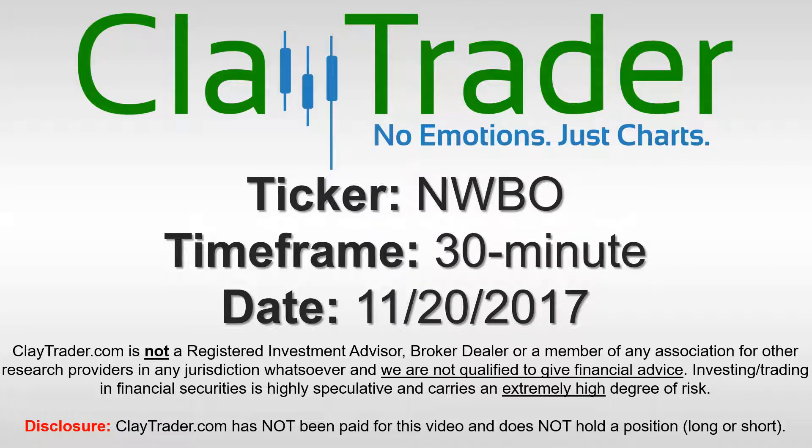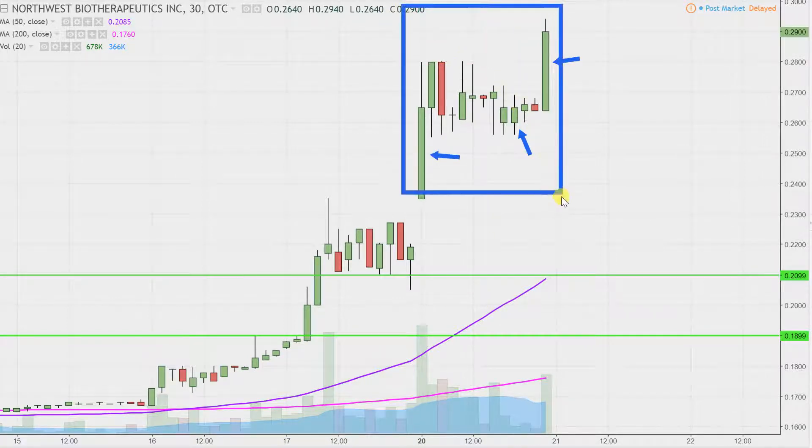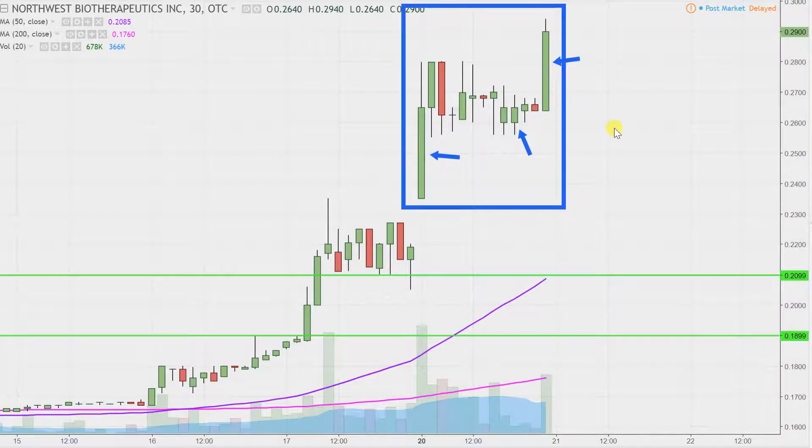Hey, it's Clay Trader and this will be a video chart on ticker symbol NWBO. We will take a look at the 30-minute time frame. In case you're new to charts — instead of each one of these candlesticks representing one day's worth of price action, which is what you would normally see, each one represents 30 minutes. So while this may look like several days worth of time, it's actually just today's price action broken down into 30-minute time slices.